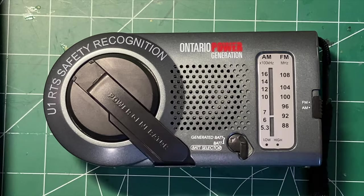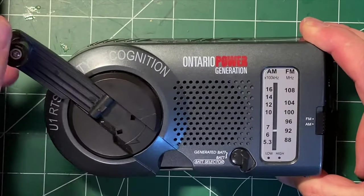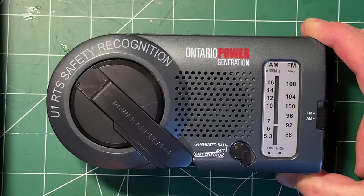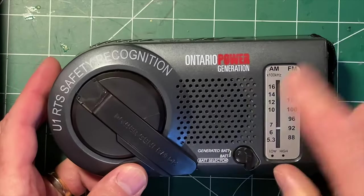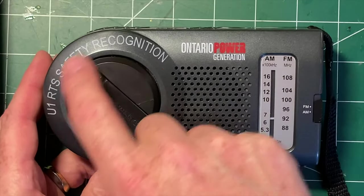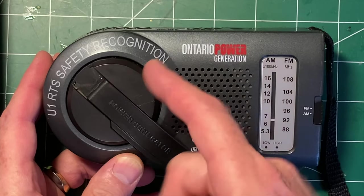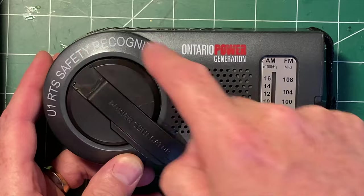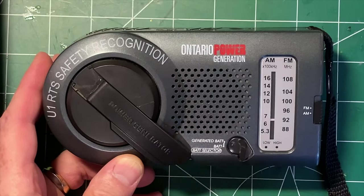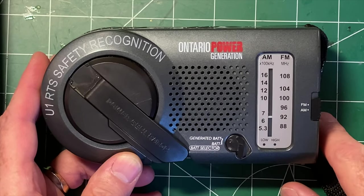Good afternoon, everyone. I picked up this — I was going to say wind-up, but they're not wind-up. It's a dynamo radio, which amusingly says Ontario Power Generation. It looks like it was a safety recognition thing, although they totally screwed up printing that on here — it's not closed in enough around. This is a bit of an amusing giveaway for OPG.